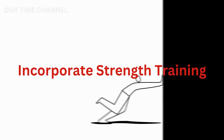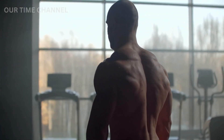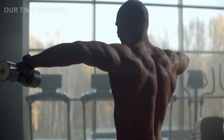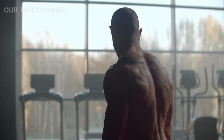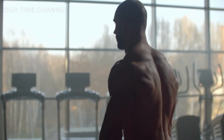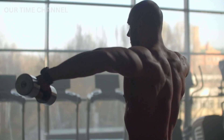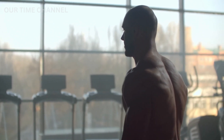Tip 4: Incorporate strength training. Strength training is an effective way to increase muscle mass and boost metabolism. When you lift weights or do bodyweight exercises, you build more muscle, which helps you burn more calories even when you are at rest. Therefore, incorporating strength training into your workout routine can help boost your metabolism and burn more calories.